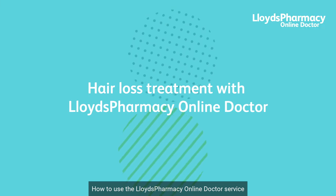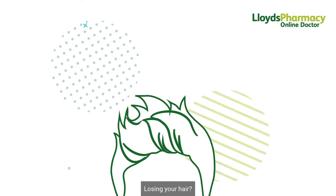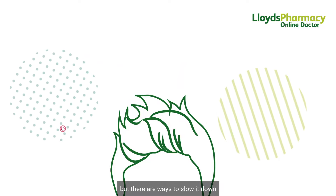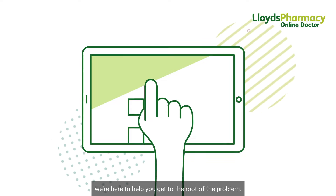How to use the Lloyd's Pharmacy Online Doctor service to get to the root of your hair loss problem. Losing your hair? Two-thirds of all men will at some point, but there are ways to slow it down. At Lloyd's Pharmacy Online Doctor, we're here to help you get to the root of the problem.